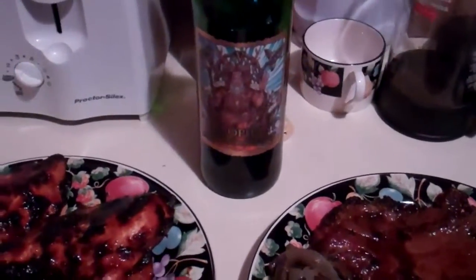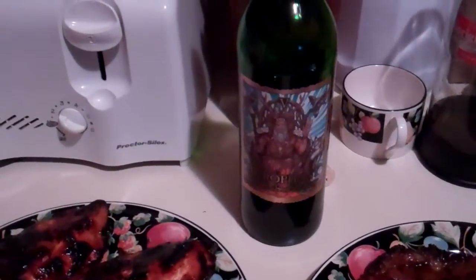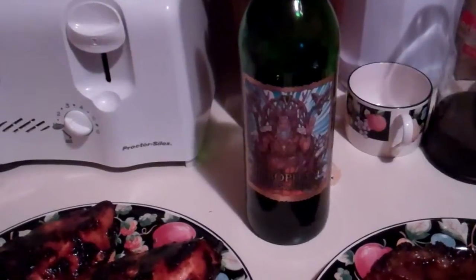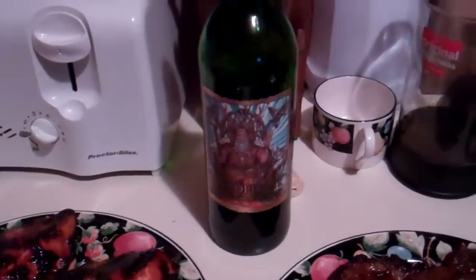Speaking of justifying, this is wine from a Jerome, Arizona winery called Hierophant. It's from the Bitter Creek Winery. I got that when I was in Jerome the other day.